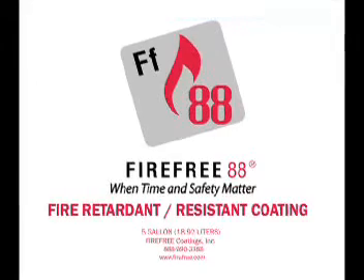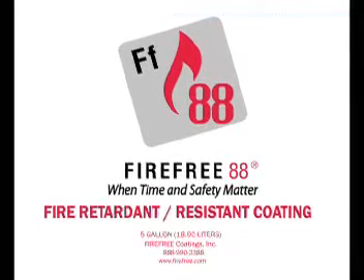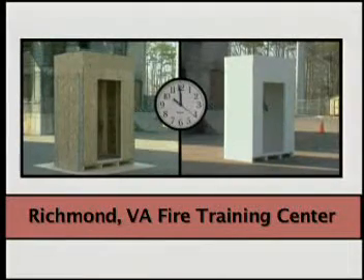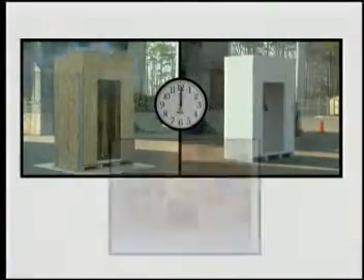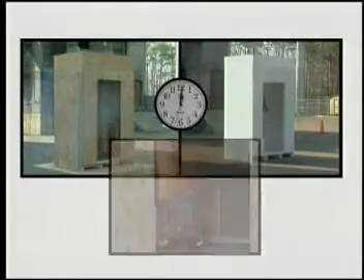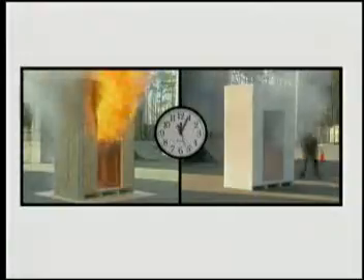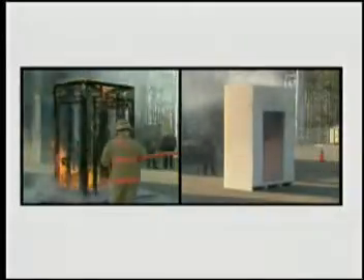In extensive testing held across the country, fire-free coatings have proven their ability to help prevent the spread of fire and smoke. At the Enrico County Fire Training Center near Richmond, Virginia, two buildings are set ablaze with the same fire source. One is coated with fire-free 88, the other left unpainted. Within minutes the uncoated structure is fully involved, while the coated unit with the fire raging inside is only warm to the touch. After 25 minutes the fire goes out, leaving the fire-free 88 protected building intact.